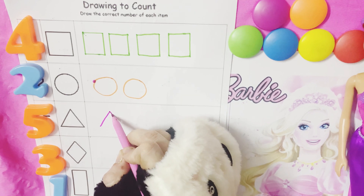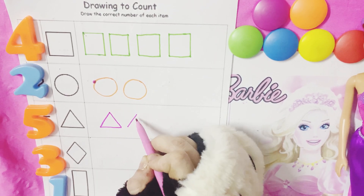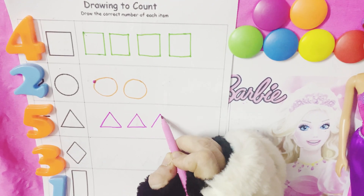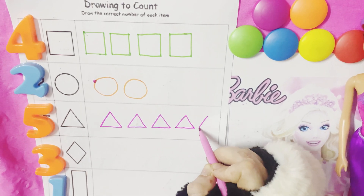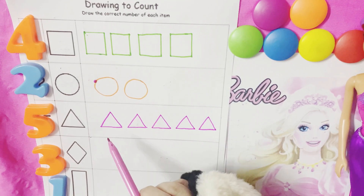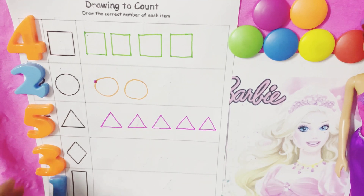What's this number? It's five. So we have to draw five triangles: one, two, three, four, and five. So how many triangles? One, two, three, four, five.